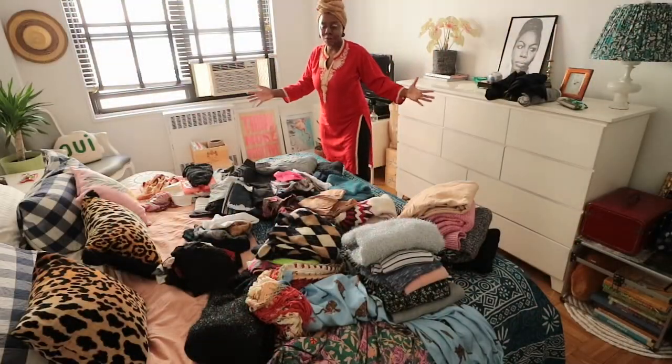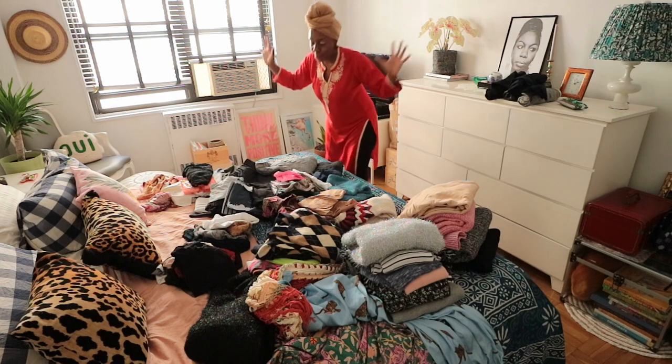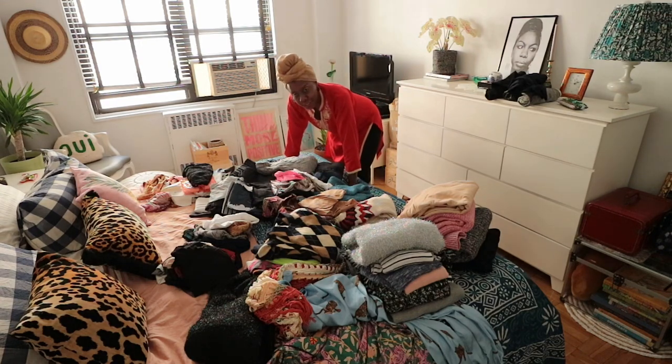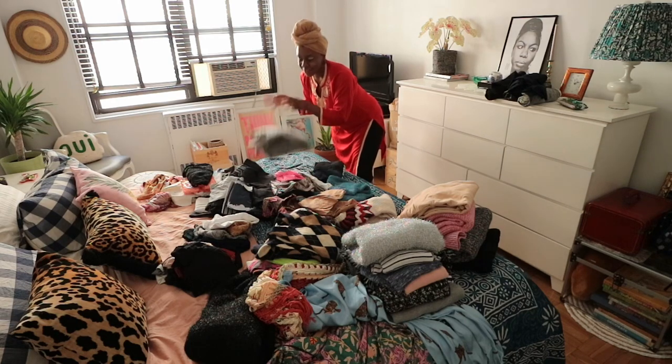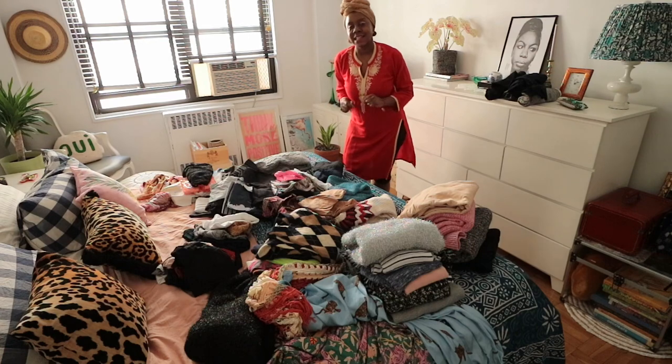Welcome to the clothing party! Here are all my items on the bed, and I'm going to perfectly fold everything and place it back. Yes, it is exhausting, and yes, it's a nightmare. But let me show you what you can do in a tiny closet.